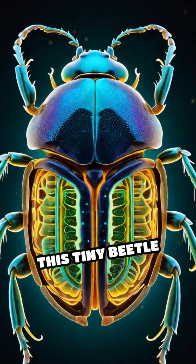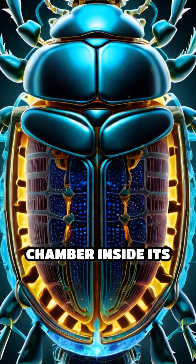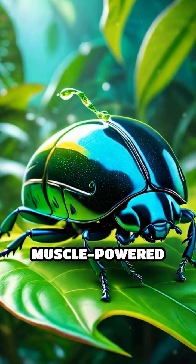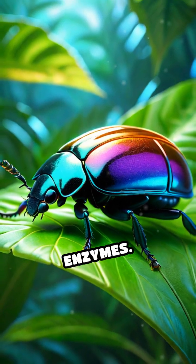When threatened, this tiny beetle mixes two special chemicals — hydroquinone and hydrogen peroxide — in a chamber inside its abdomen. With a muscle-powered valve, the beetle squirts the mixture into a reaction chamber lined with special enzymes.